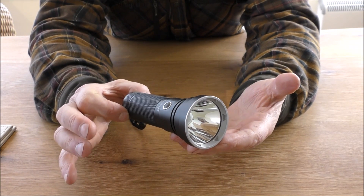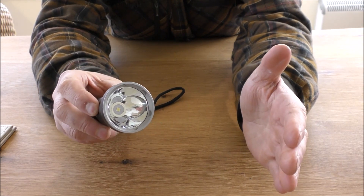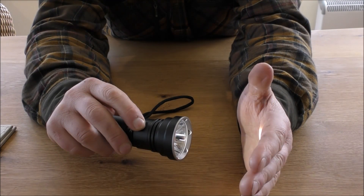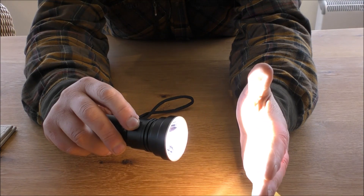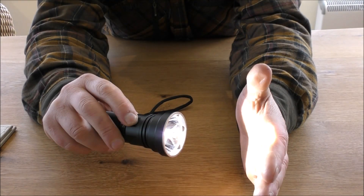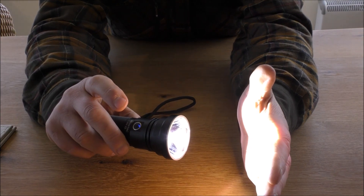It has numerous light outputs. Firefly is 0.5 lumens and will last apparently 208 days. Low output is 28 lumens, lasting 89 hours. Medium is 208 lumens with a 12-hour run time. High is 1,058 lumens, which will shine for 8 minutes.